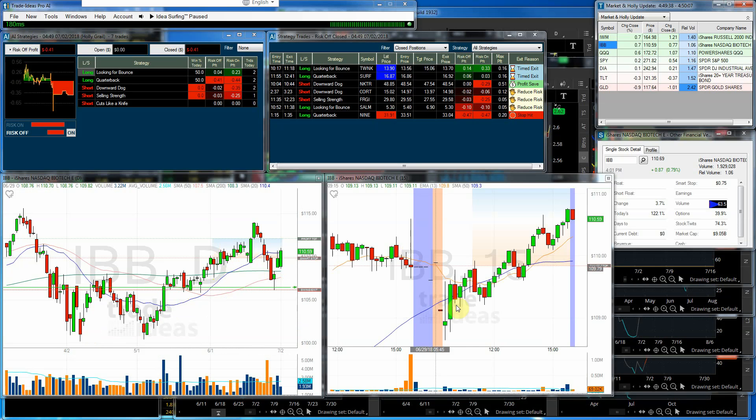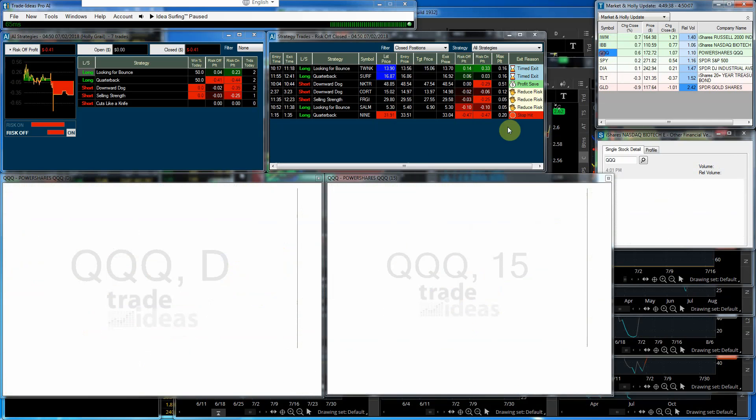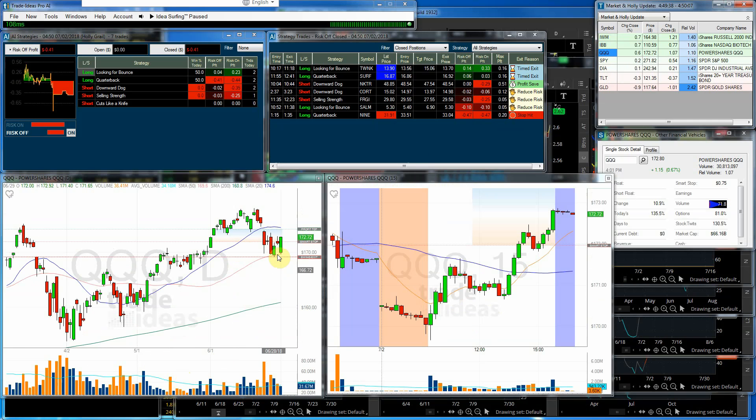The IBB — same thing: a gap down, a little bit of volatility a couple of times, but pretty much a climb higher all day long, closing just about at highs with just a very small wick at the top. Some encouragement there as well.